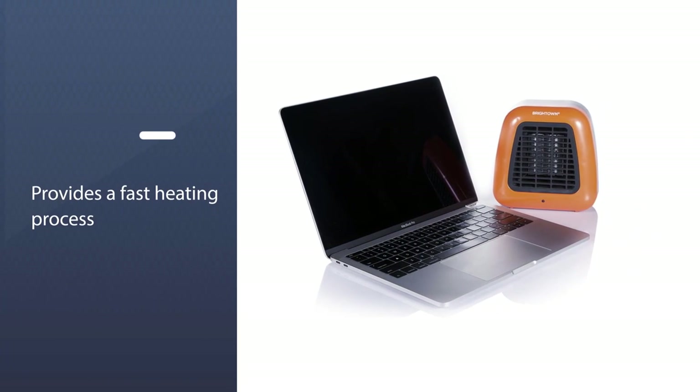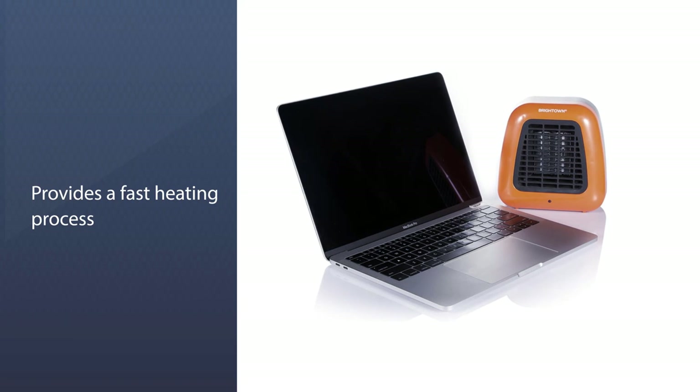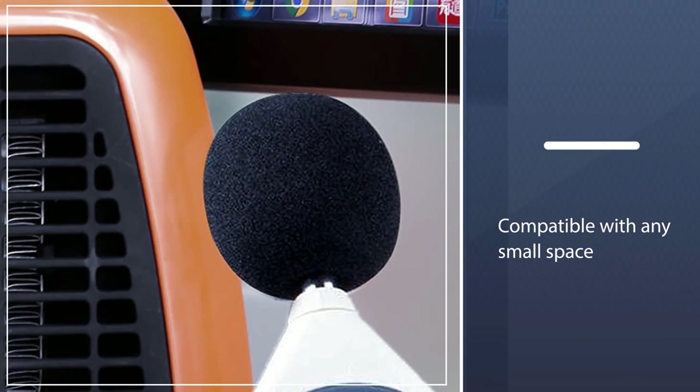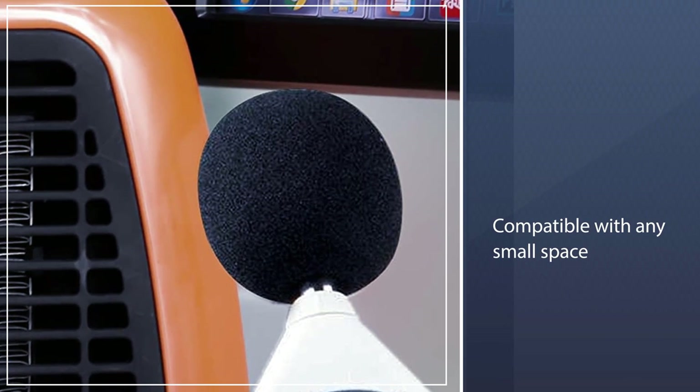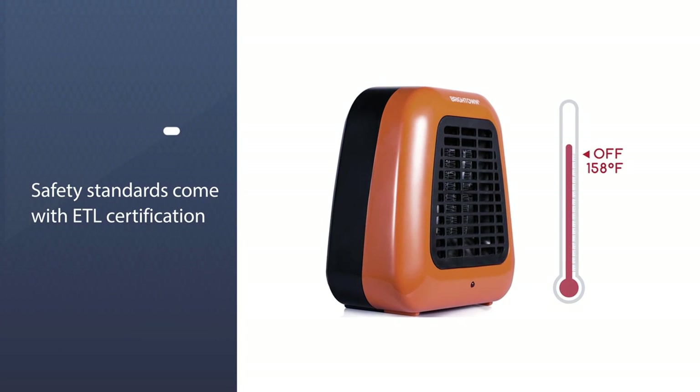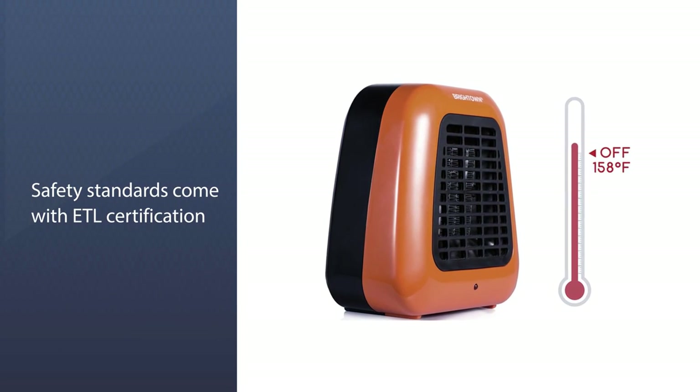It provides a fast heating process that can heat up to 100 square feet with the best efficiency, making it compatible with any small space. Safety standards come with ETL certification because it is built from flame-resistant materials.